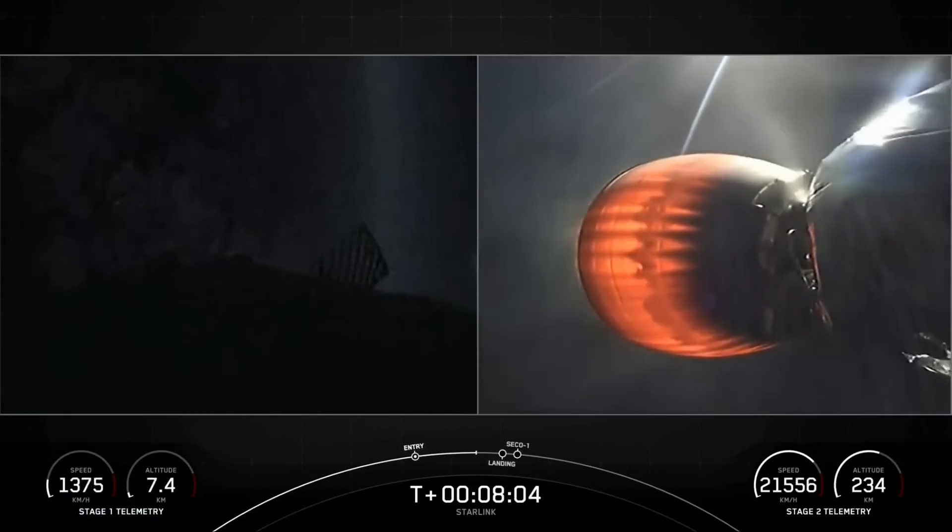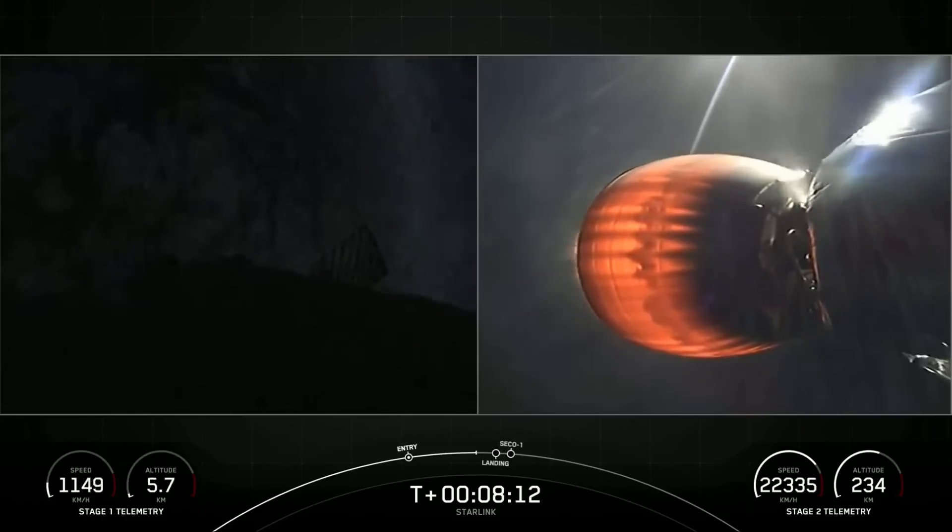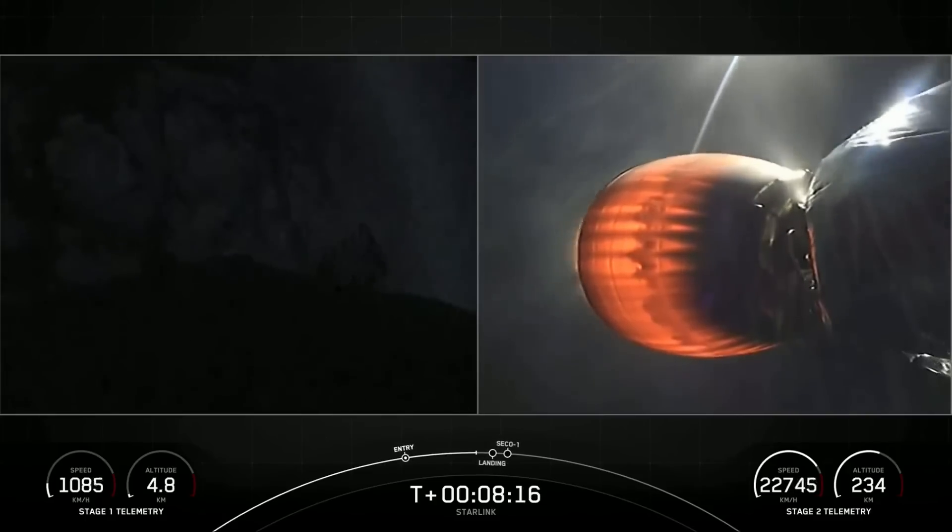Stage one transonic. With that, the first stage is transitioning through the speed of sound. Its next major activity will be the landing burn.